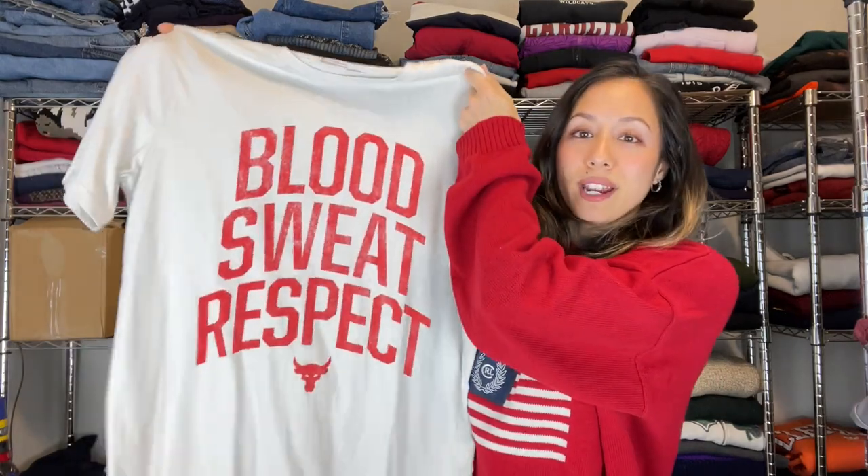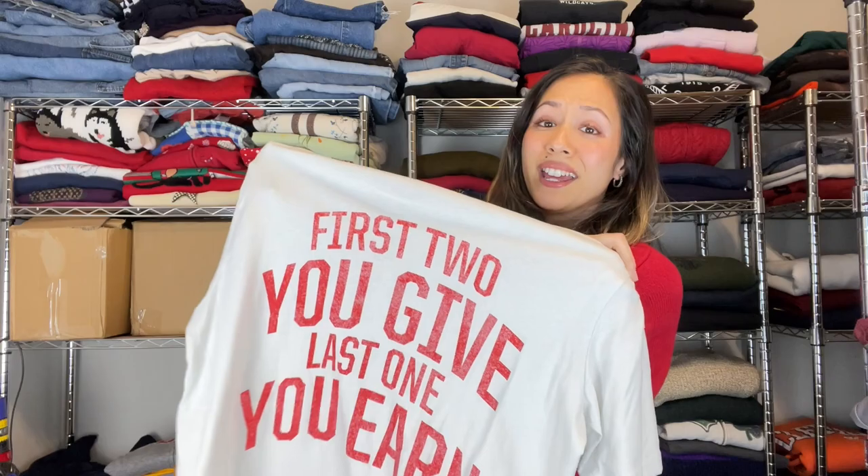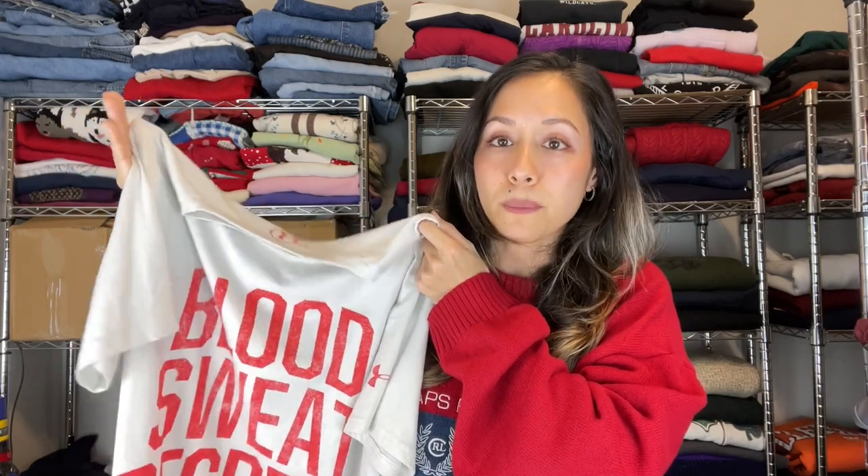Next up is another bolo brand we've talked about multiple times because we can't keep it on the shelves — Under Armour Project Rock, Dwayne Johnson's collaboration with Under Armour. Pick up anything you find by The Rock basically. Quick flips — t-shirts don't expect to get too much, but it's a very quick flip, around $20 plus or minus a few dollars.